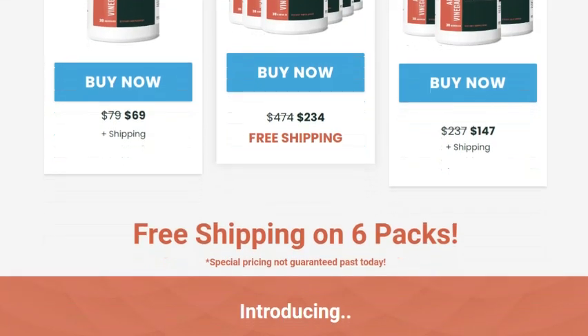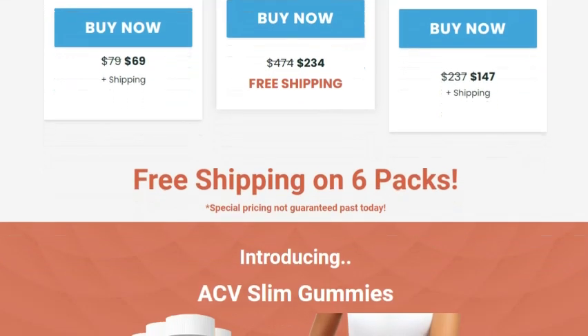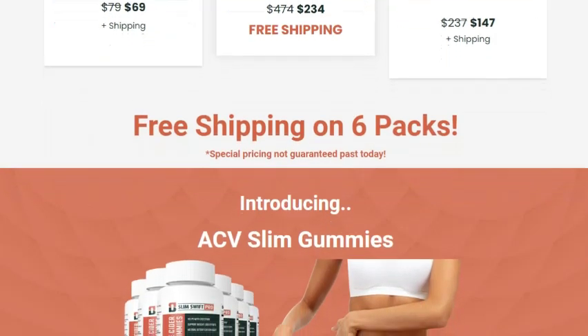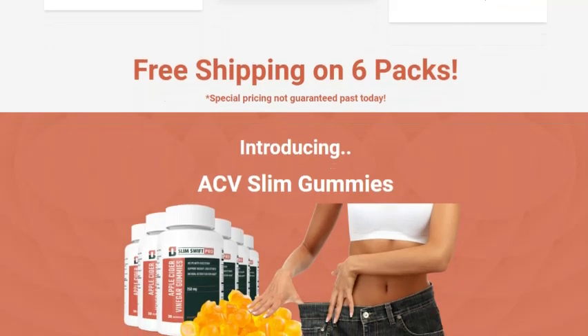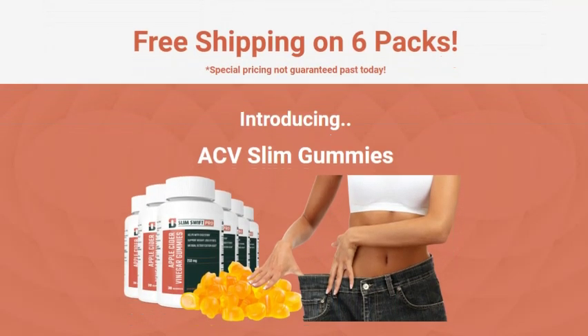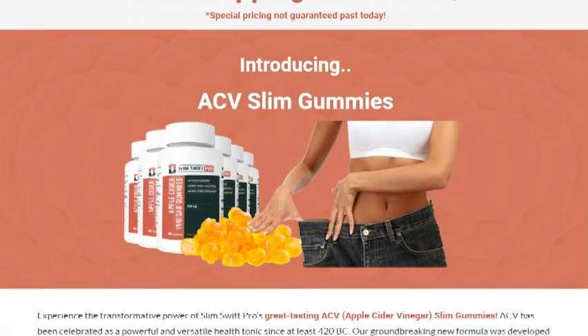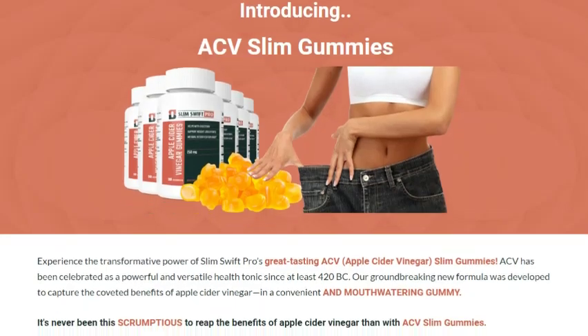It's never been so delicious to reap the benefits of apple cider vinegar than with ACV Slim Gummies. They accelerate your metabolism, melt away fat in problematic areas, balance cholesterol levels, support heart health, improve digestive health, and enhance your skin health. It's best to take ACV Slim Gummies daily for at least 90 to 180 days to achieve optimal results.